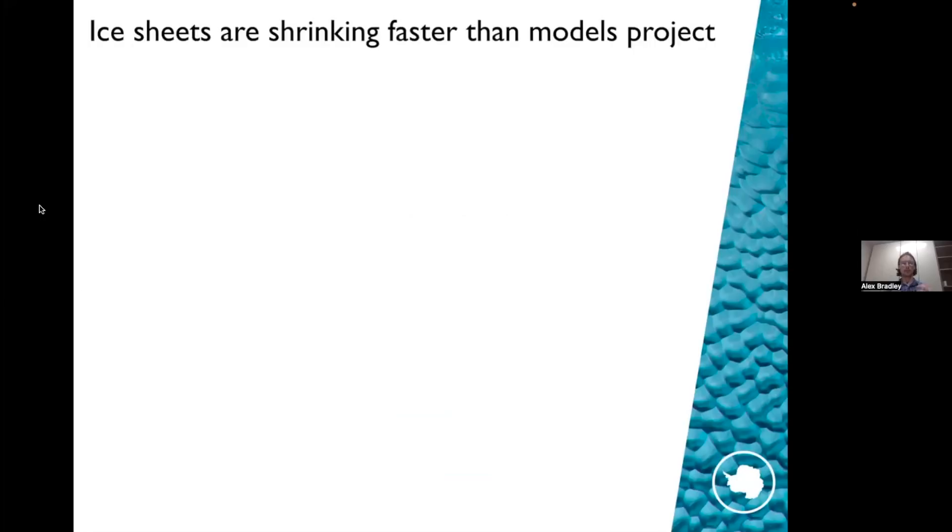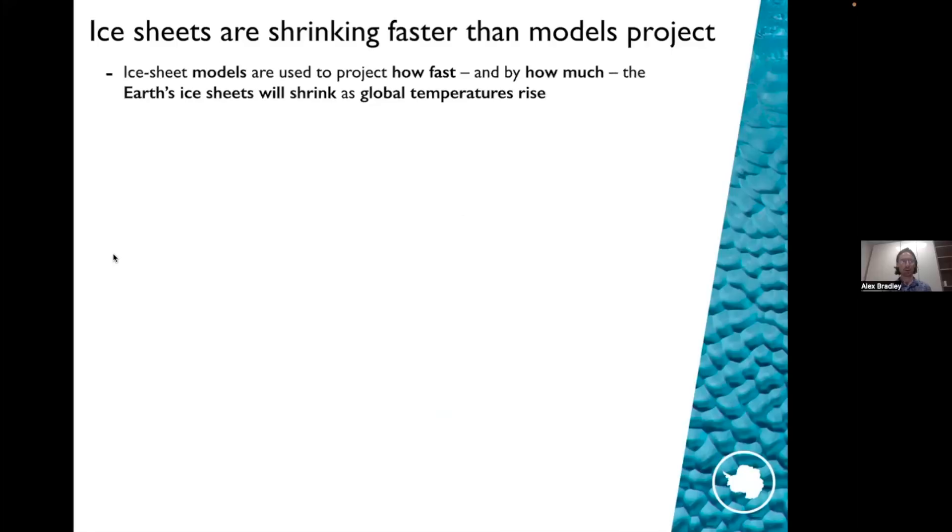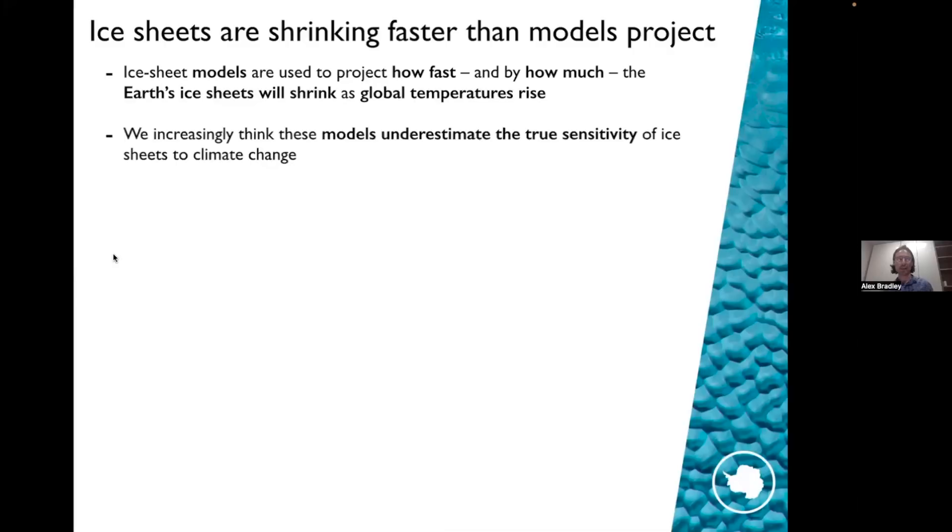We think that ice sheets are shrinking faster than models project. Ice sheet models are large computational codes used to project how fast and by how much the Earth's ice sheets will shrink as global temperatures rise. They're very sophisticated pieces of software run on very large computers, and we want to figure out how the ice sheets are changing with these models. But we increasingly think that the models we have underestimate the true sensitivity of ice sheets to climate change.